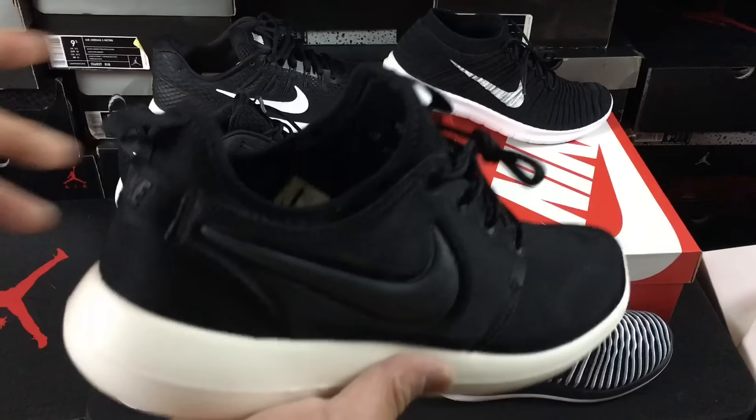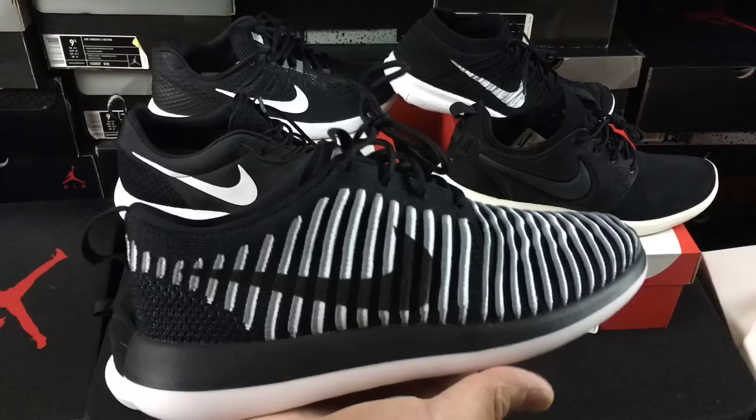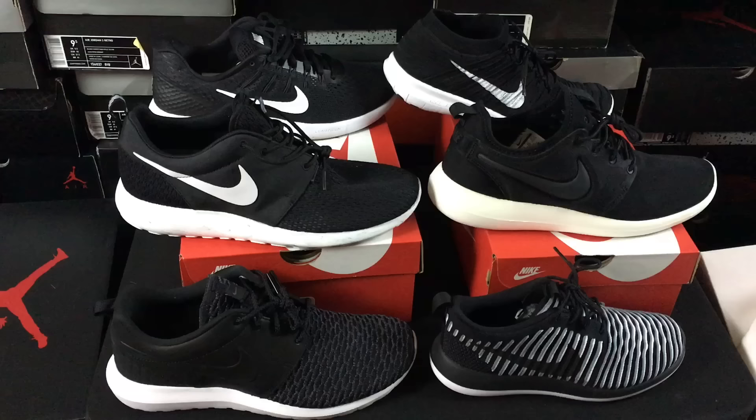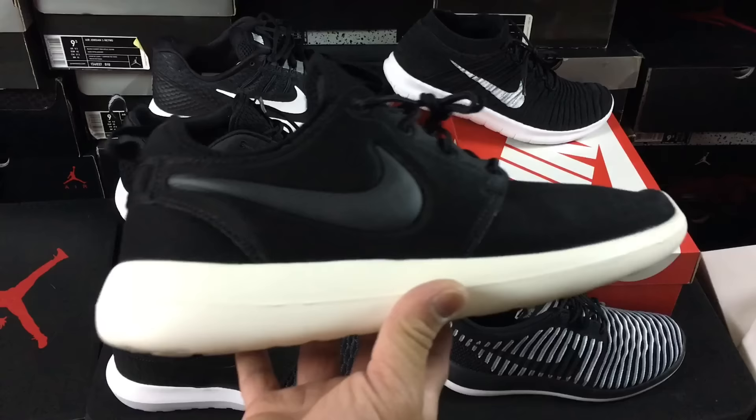What's going on guys, DJ S here from CollectiveKicks.com. I wanted to bring you guys a review of this pair of sneakers - the Nike Roshi 2 - and give you my thoughts on whether they're worth buying, as well as a comparison of the Flyknit Roshi 2 to the original models. If you like this video, hit the thumbs up button and subscribe if you're new to the channel.